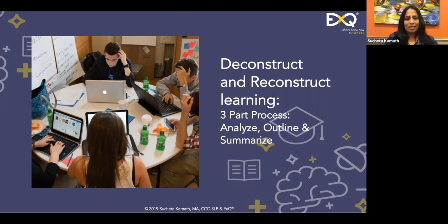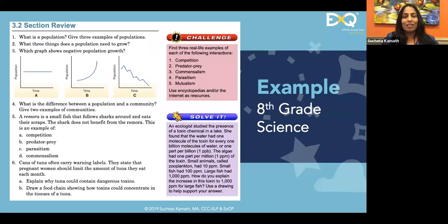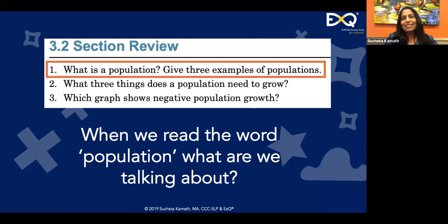Outlining followed by summarizing is a different strategy than writing a summary of a whole paragraph. If you answer the question 'how does this matter relative to the chapter title,' that will be really helpful. Let's practice that now. This is an eighth-grade science chapter review. Even if you just read the first two questions: 'What is population? Give three examples,' and 'What three things does a population need to grow?' — what do you think the word population means?